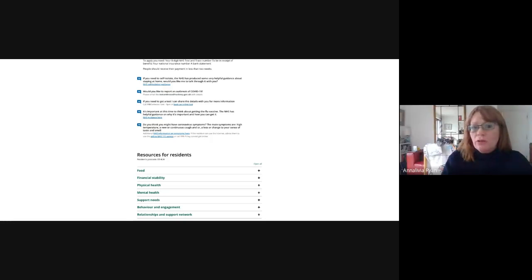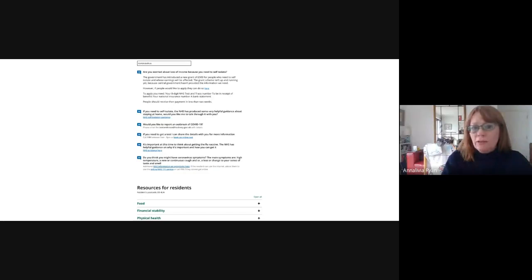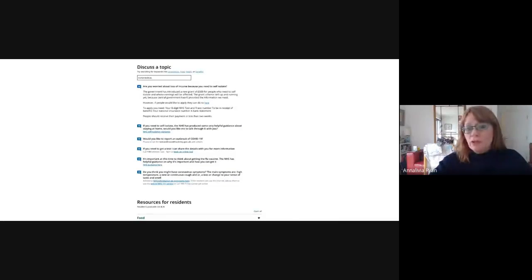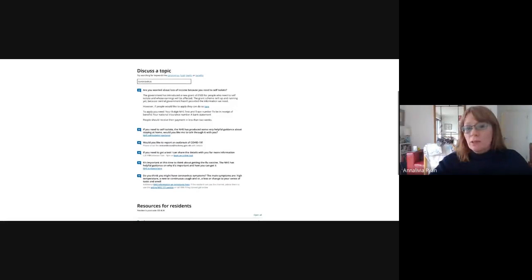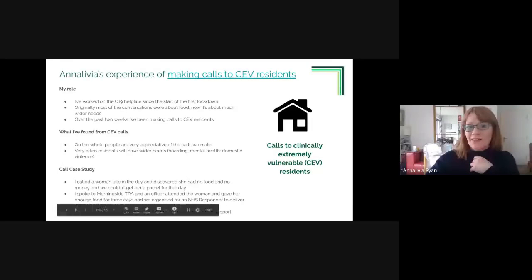One of the best things about this line is there are no time constraints, so calls are genuinely holistic. Even for the 50% of people who are okay, they really feel that the council has reached out and asked after their wellbeing. The tool is invaluable because as the line has grown, it's the single place all information is stored, allowing colleagues to follow up on anything and to coordinate with each other effectively.